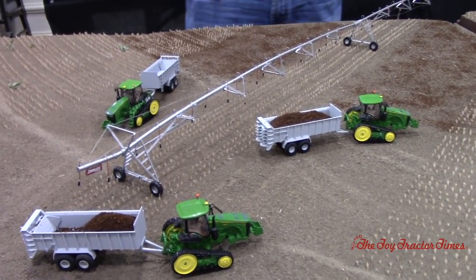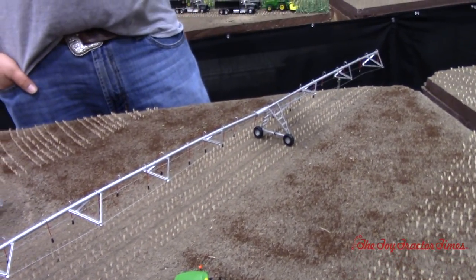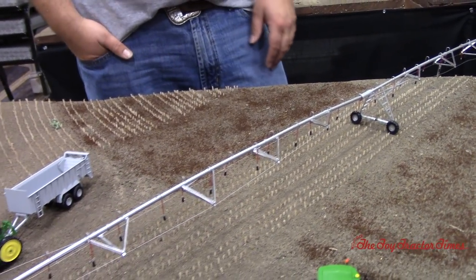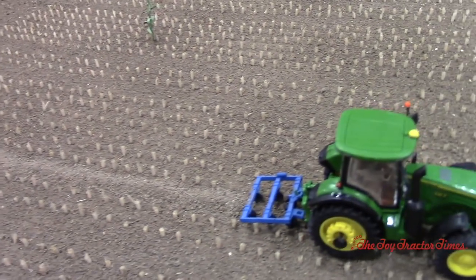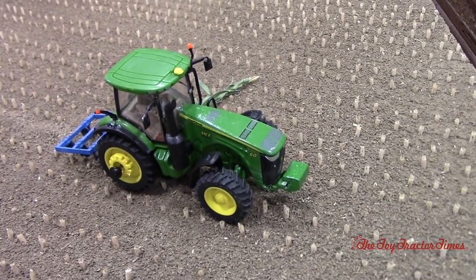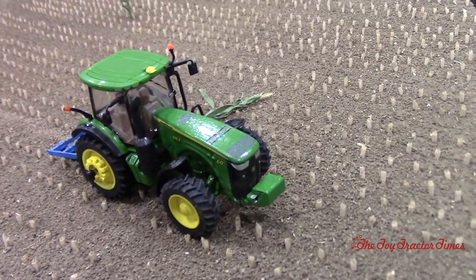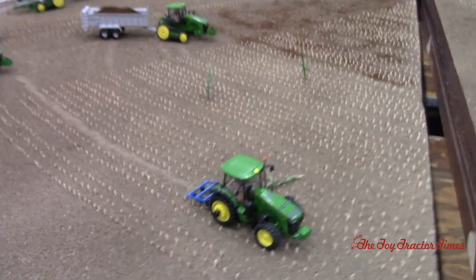We've got the Zimmatic irrigation leg coming out here. We had to cut off the center pivot and then basically cut off half of this span just space-wise. We used a piece of aluminum pipe to bond them together. And then we've got the Blue Jet tracker to eliminate the ruts. Tracks can get out of control if you don't mess with them, so a lot of times you try and hit them once a year just to clean them up a little — makes it easier for the spreader and the rippers. The tractor on that is a 260R.